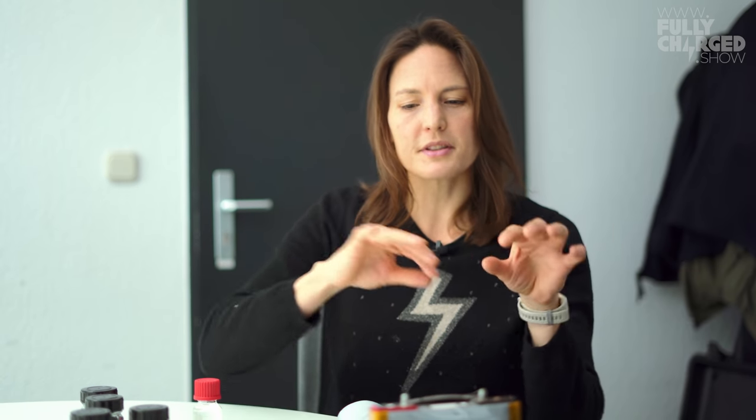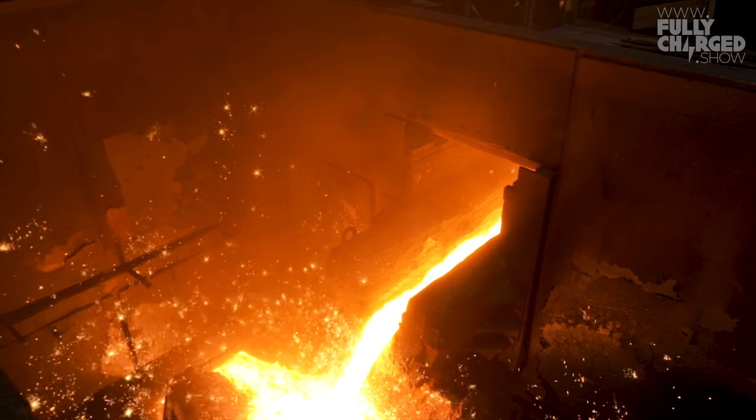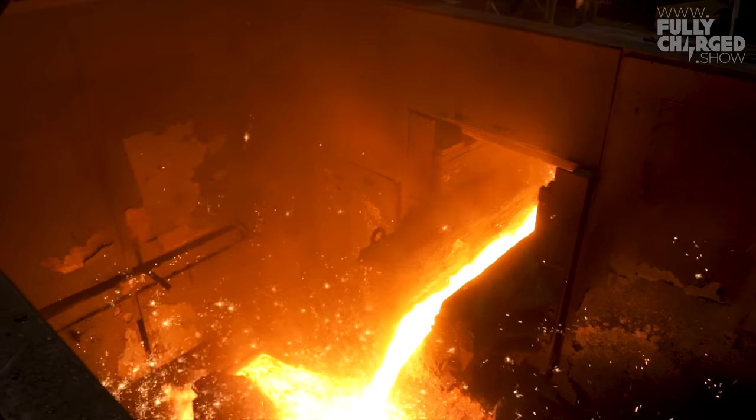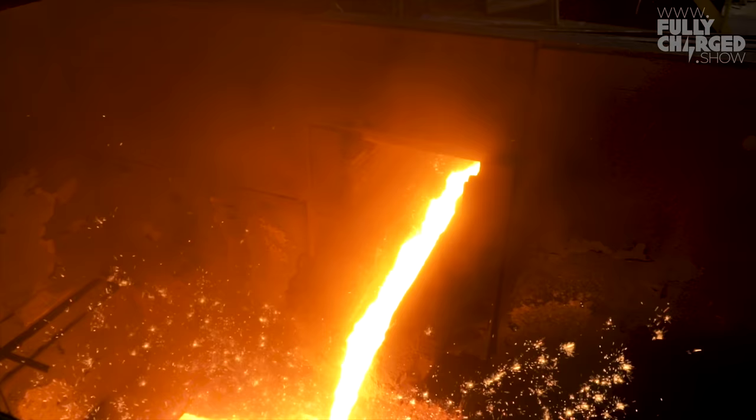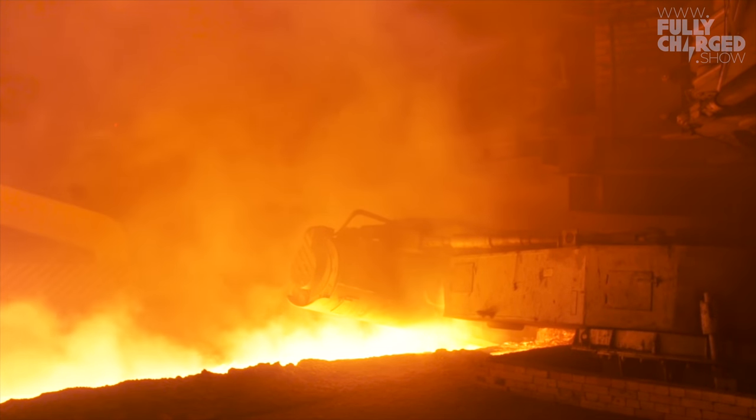There's a really important point here: your process takes things apart mechanically and separates them using mechanical processes — magnets, density, buoyancy. What you don't do is just heat it up and melt it — that's the more traditional approach. There are two approaches: one is smelting the whole battery to regain copper, cobalt, and nickel, but that's only about 25 percent of the battery.